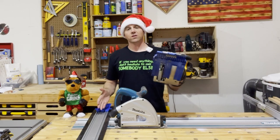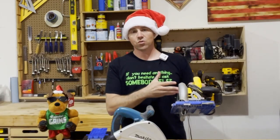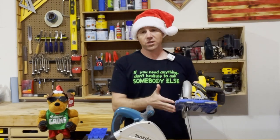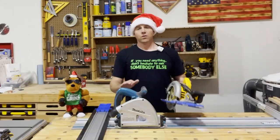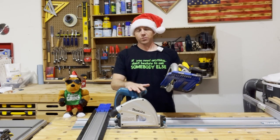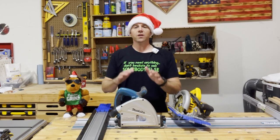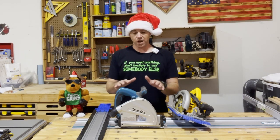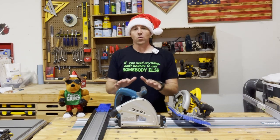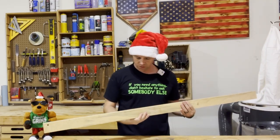Kreg makes a pretty affordable version where you put an attachment on your circular saw and it rides along their track system, but the problem is you lose the ability to do straight cuts with your circular saw unless you're willing to take the attachment on and off. For me, a dedicated track saw system was the best solution. It's more on the costly side, but in my opinion it's totally worth it. I wish I had bought this tool way before I did.